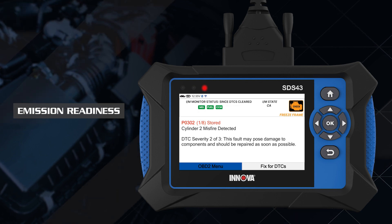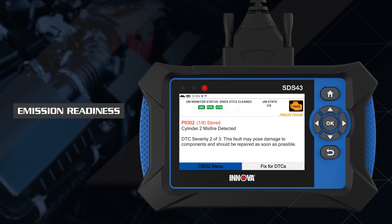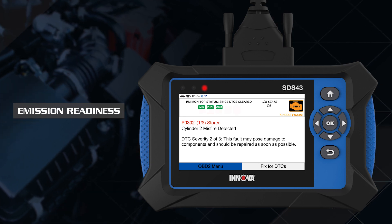The red LED indicates there is a problem in one or more of the vehicle's systems. The malfunction indicator check engine lamp on the vehicle's instrument panel is on.